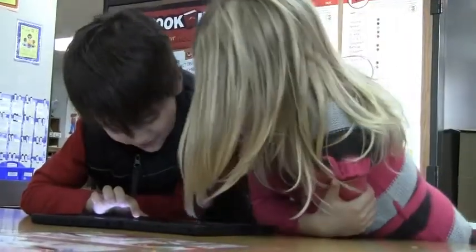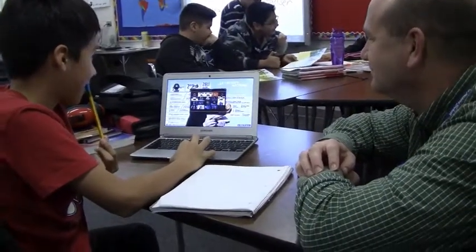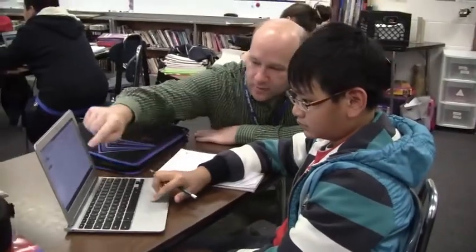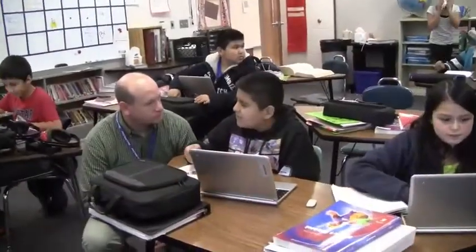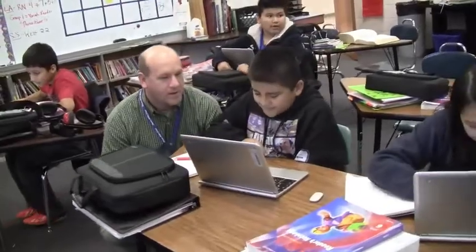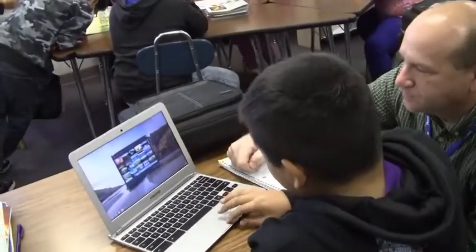Our teachers are supported by technology integrators who share ideas so that classroom learning can take advantage of the device's capabilities. As a tech integrator, we are first of all working with curriculum and working with teachers on how to incorporate technologies into the curriculum to go further in depth and get more thorough and engaged students.